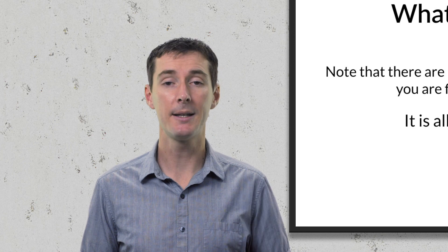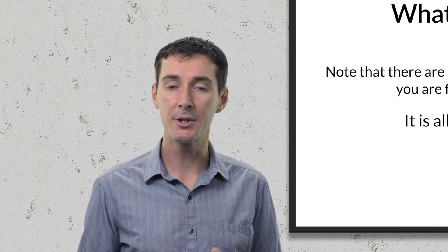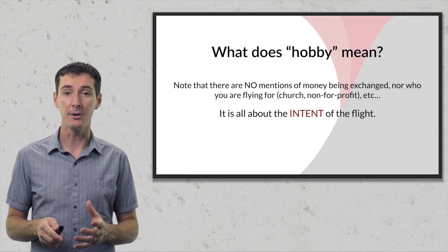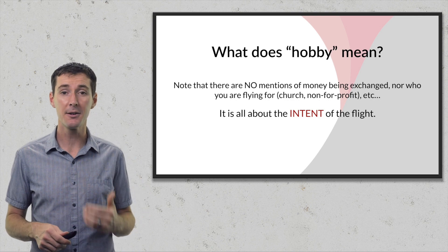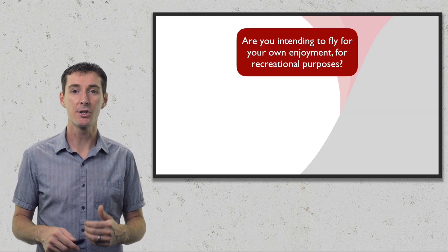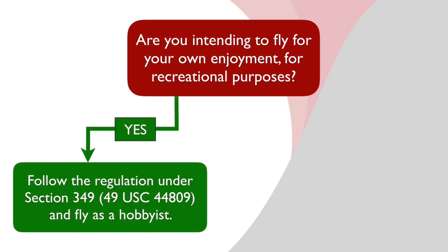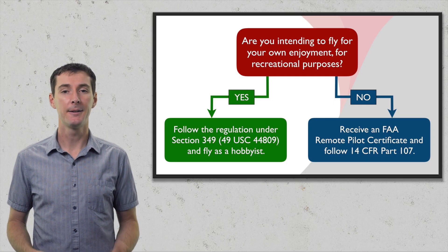It's also stated that any flights in furtherance of a business or incidental to a person's business do not qualify under Section 349. Importantly, at no point in the document is money actually mentioned — there is no mention of money being exchanged. What matters is the intent of the flight. So here's a simple diagram: are you intending to fly for your own enjoyment, for recreational purposes? If yes, you're safe to follow Section 349. If no, you need a remote pilot certificate under 14 CFR Part 107.